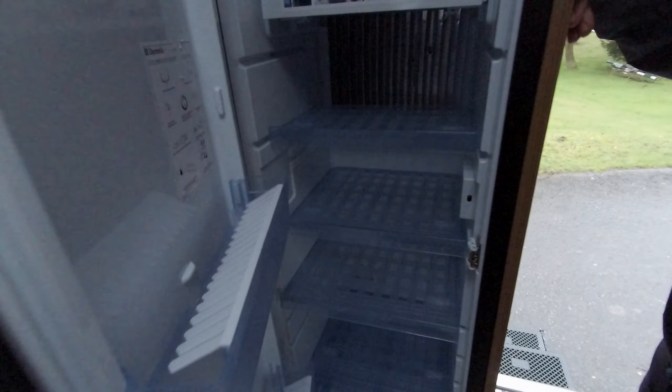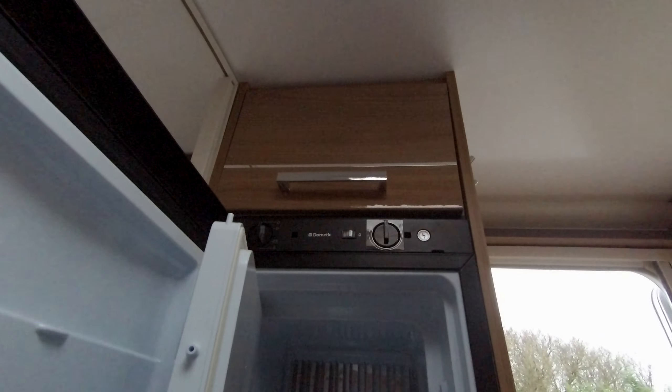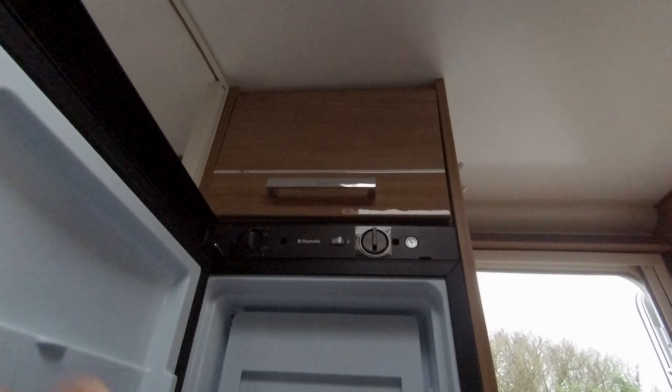The caravan has a big fridge. Inside we've got a freezer compartment. The freezer compartment does clip out so if you wanted all fridge space it's an option. This also works on gas and electric.